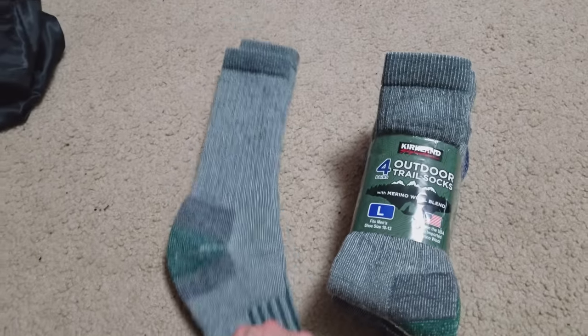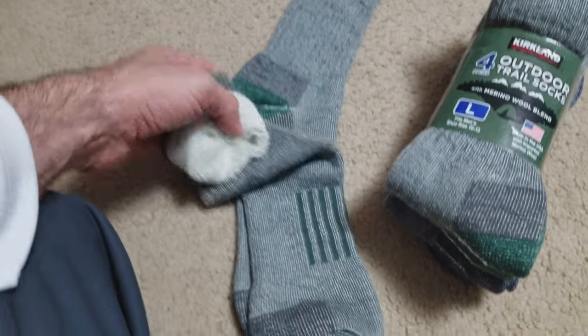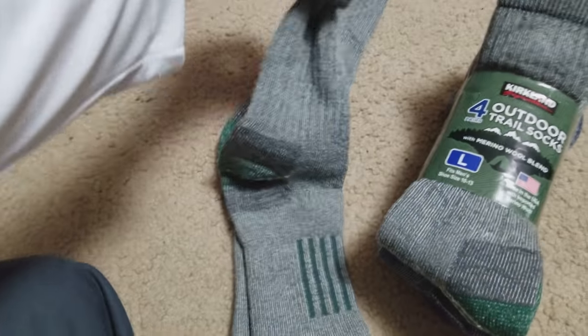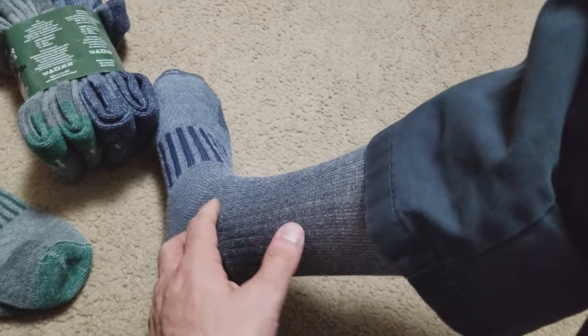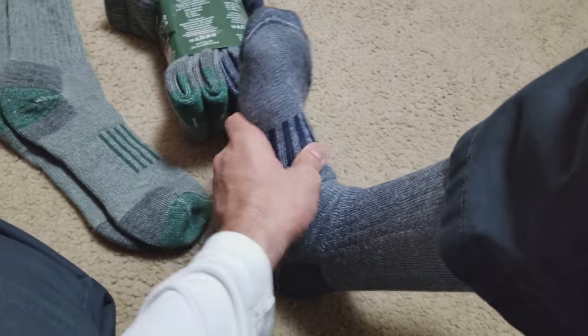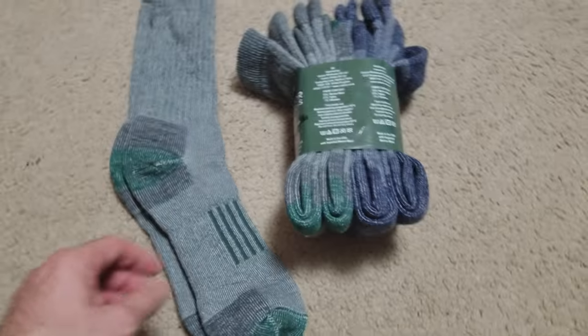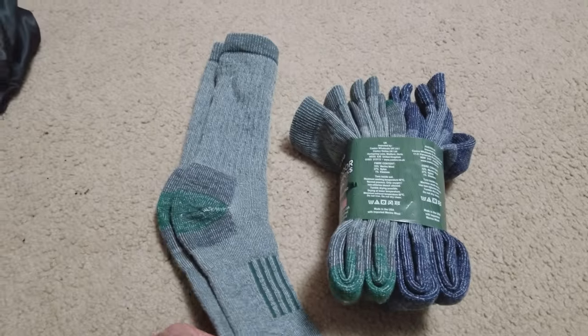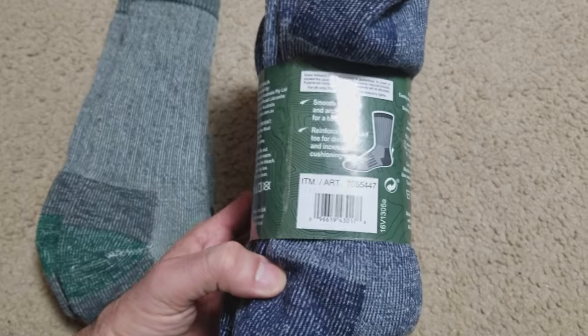Check this out — on the inside, that's where the nylon layer is, so the socks are not itchy at all. They come in blue and green and are very comfortable. They're not double insulated, but they'll keep your feet a little warmer all winter long. That's it — the Kirkland trail socks.